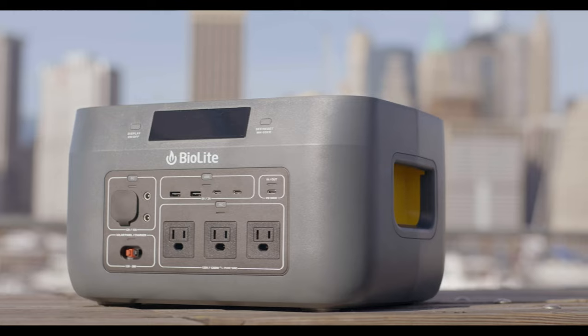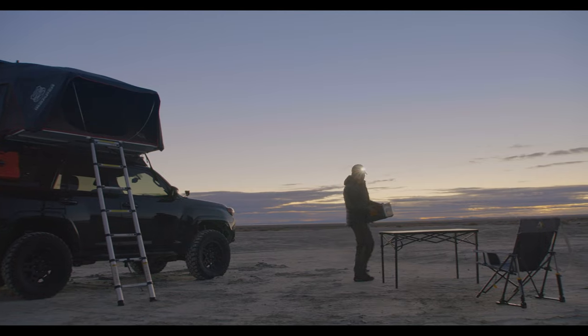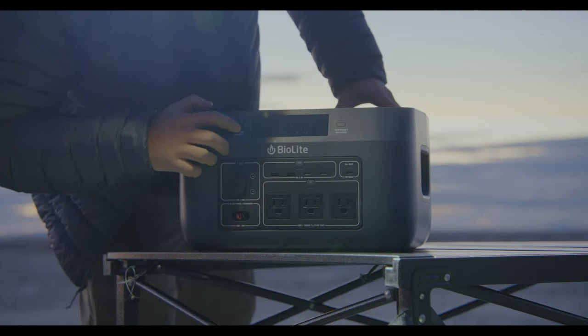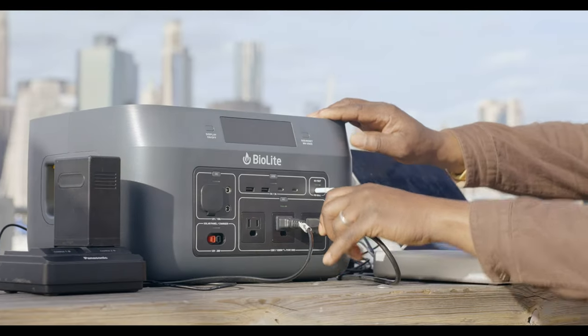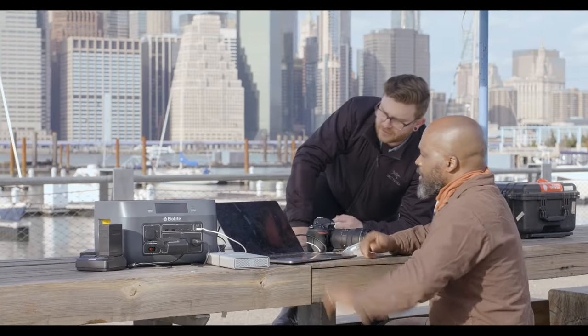This is the BioLite Base Charge 1500, a 1,521-watt-hour rechargeable portable power station that delivers home-grade energy to your off-grid environments with unmatched usability, reliability, and safety.